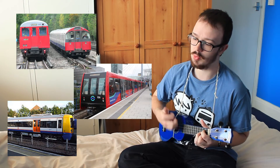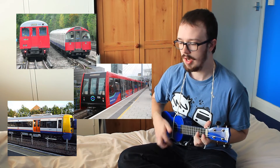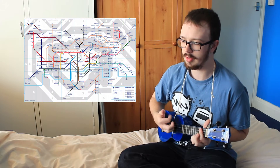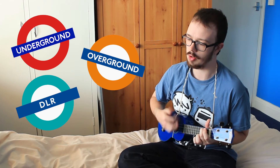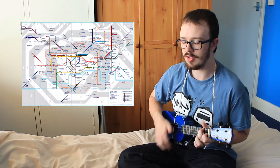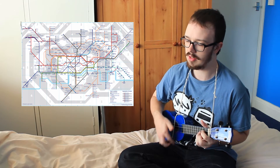It doesn't matter which train you will use, this map of London won't leave you confused. Underground, Overground, Dawkins, Crossrail — the railways of London out in detail.